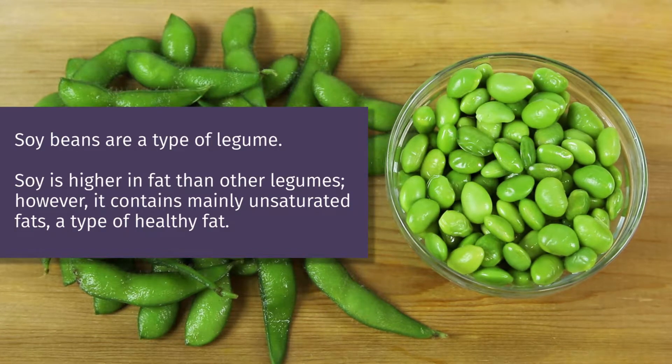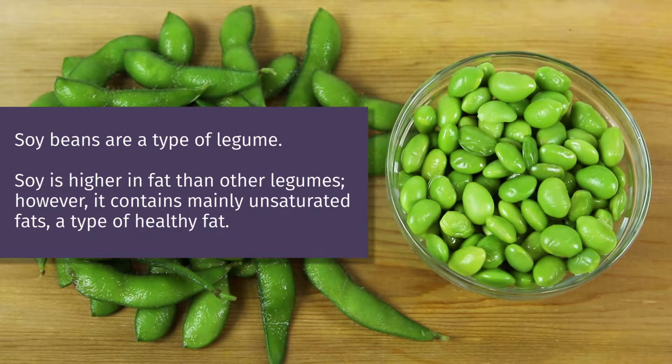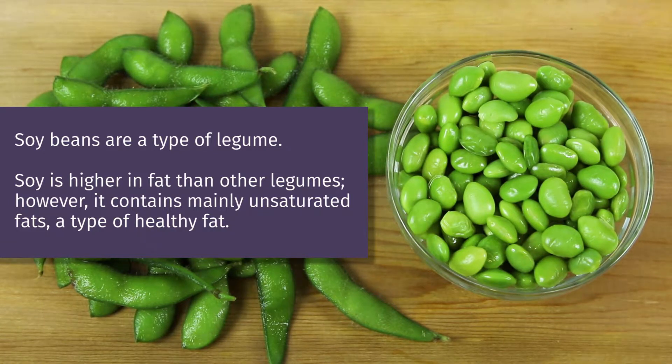Soy beans are a type of legume. Soy is higher in fat than other legumes. However, it contains mainly unsaturated fats, a type of healthy fat.